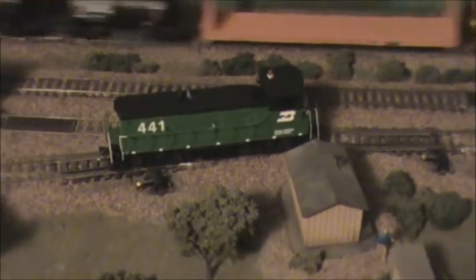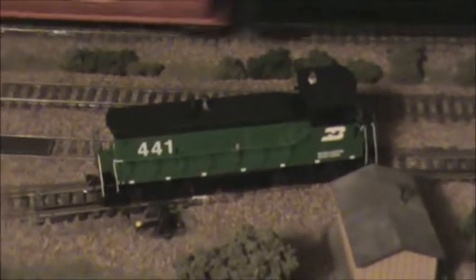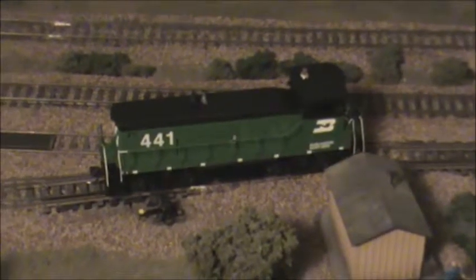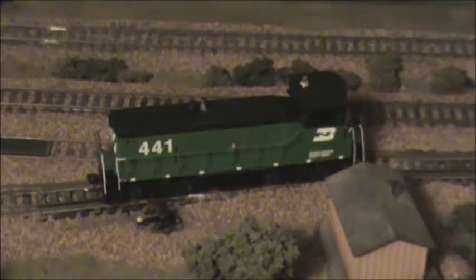Here in the yard we have an SW1000. Some of those came from the CB&Q before the merger, and then Burlington Northern ordered a bunch more. There were a lot of SW1000s on the Burlington Northern — they replaced the Alco switchers that were inherited from the SP&S.